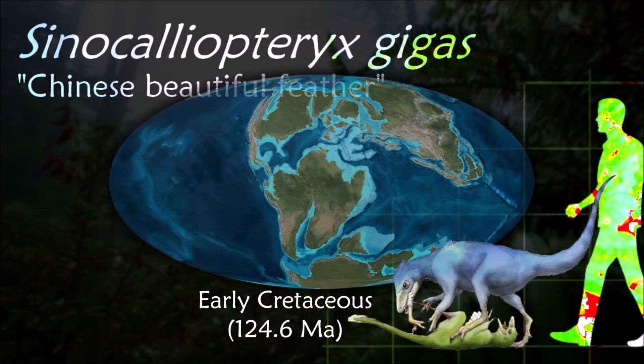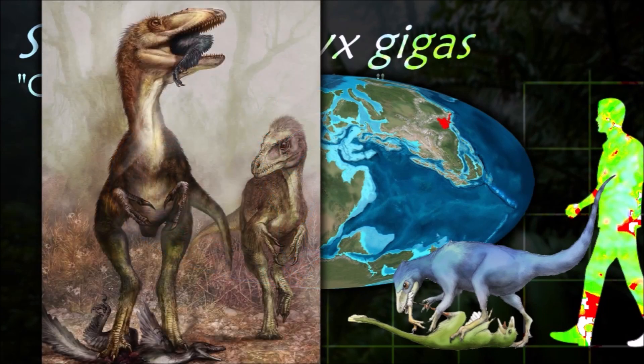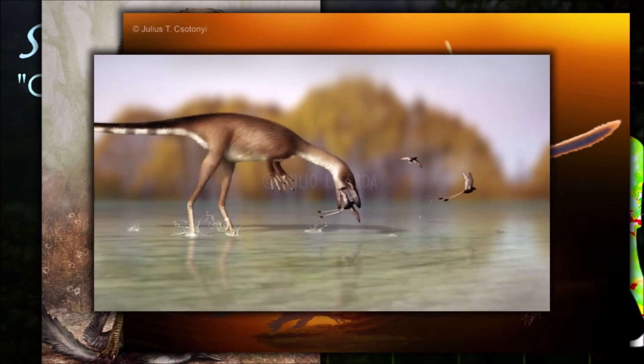Cynicaleuteryx displays large 10 cm long protofeathers over its body. Although these protofeathers probably first evolved for the purpose of insulation, other Chinese dinosaurs from the Yixian formation display patterning to their feathers.